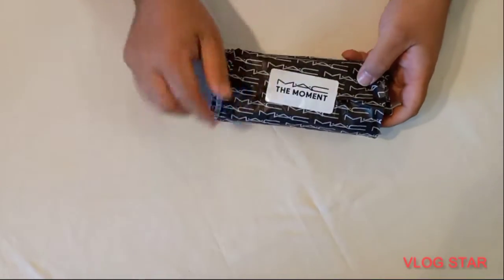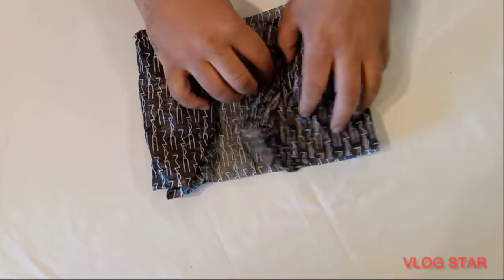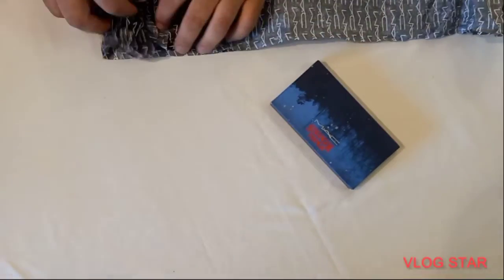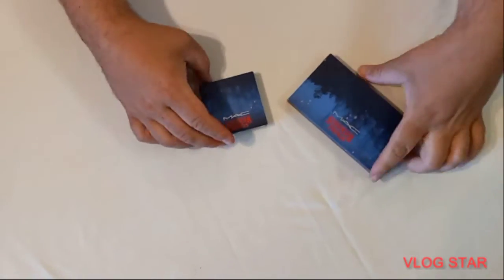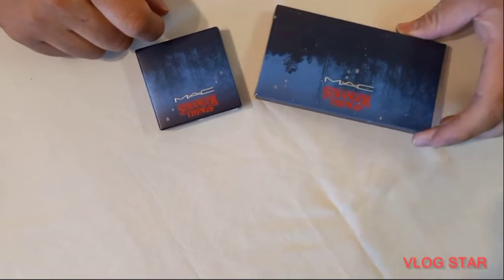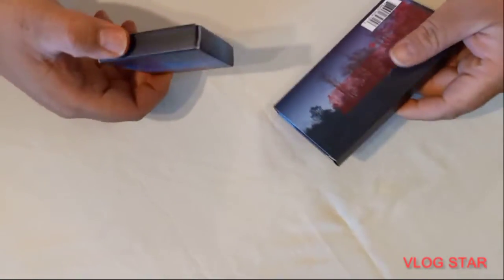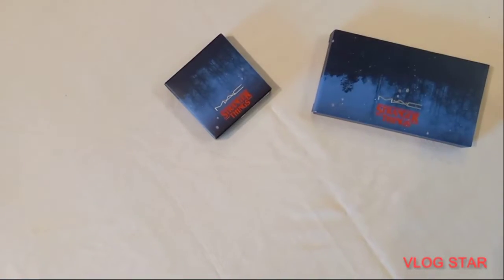The first thing that comes out is the MAC — we're gonna open it. I'm going to go gentle because there's still powder and it can break. Oh, look at that, that's one. Oh, there's the other one — this must be the blush. There's the Stranger Things logo on here, and there's what you'd call the woods, which seem almost backwards. Oh look at the back — it just has some stuff. We'll get into these in a second.